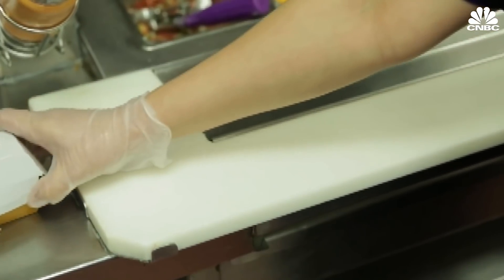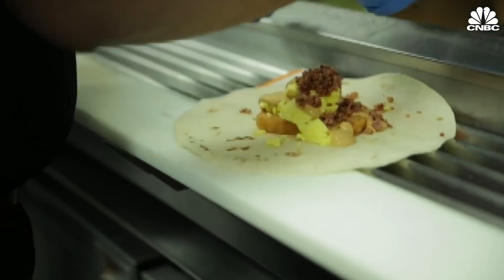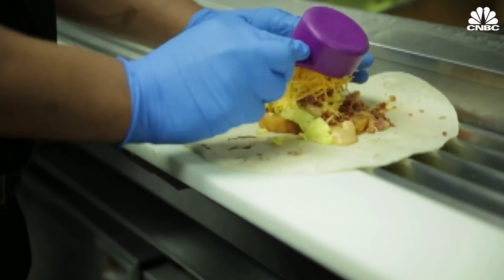And if you swear the Taco Bell 10 miles down the road gives you more sour cream than the one five miles closer, you're probably just imagining it.